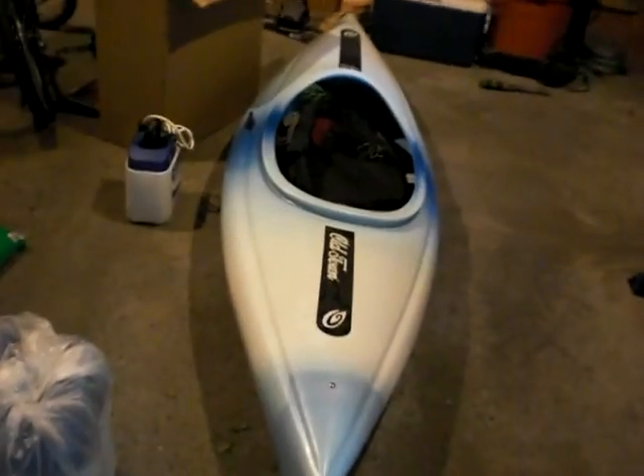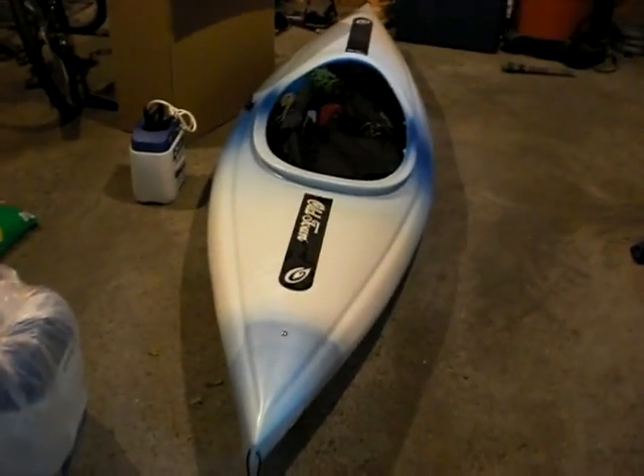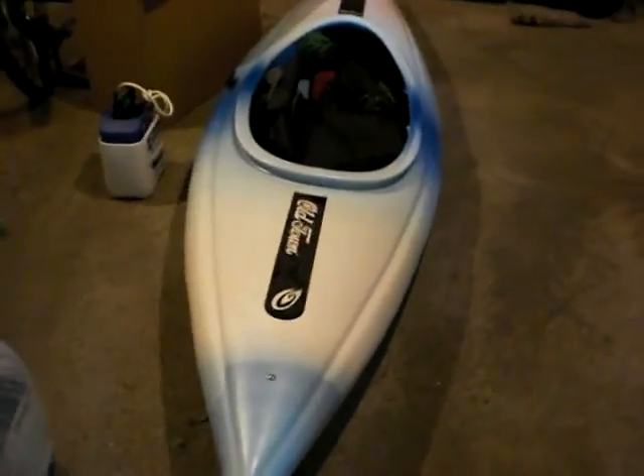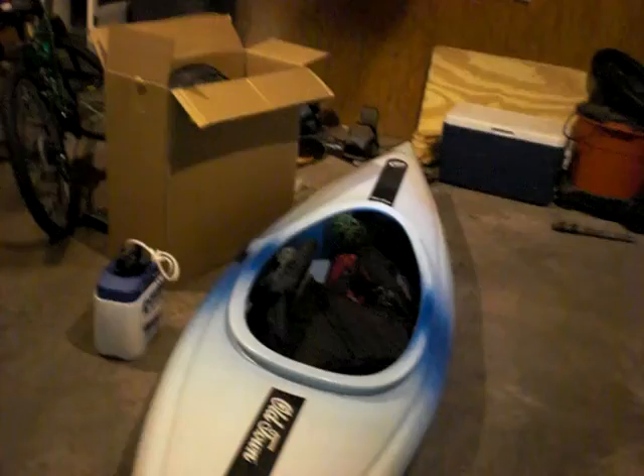Hello YouTube. I'm just a little bored, so instead of doing stuff about RC cars, I decided to do a video about my kayak and what things I have. And my kayak, I have the Old Town Otter.